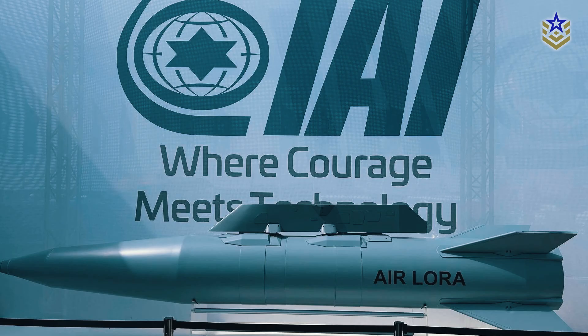According to the documentation provided at the Berlin Air Show, next to the full-scale model of the missile, the Air LoRa will feature various warhead options and will be capable of engaging enemy targets from distances beyond the reach of enemy air defenses.